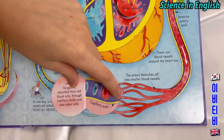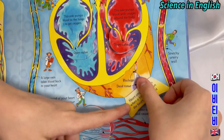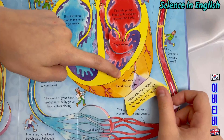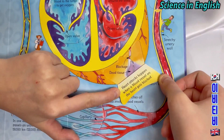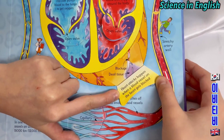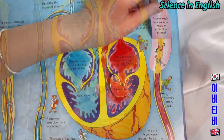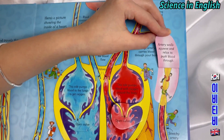The red blood cells. The capillary wall. This is a blockage. This is dead tissue. Heart attacks happen when a blood vessel on the heart gets blocked. Artery walls squeeze and relax to push blood through.